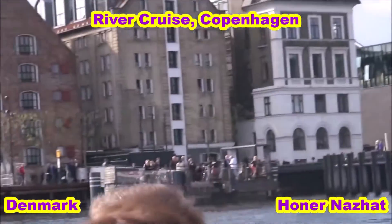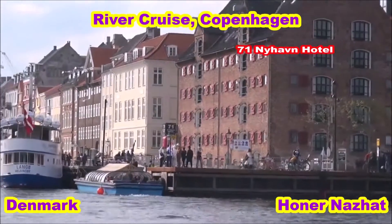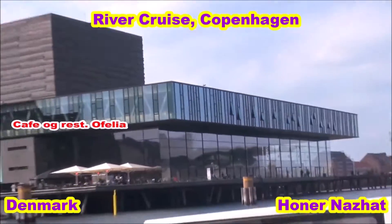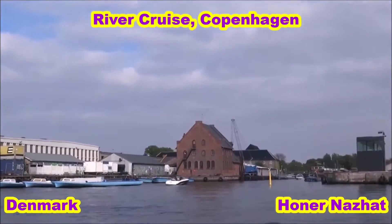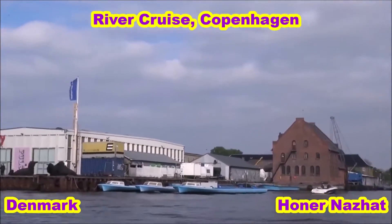If you look down to your left, you'll see the beautiful canal with all its colored houses. This is Nyhavn, which has been home to the Danish fairytale writer Hans Christian Andersen. It's known for its colorful houses and has been a place connected to Hans Christian Andersen.